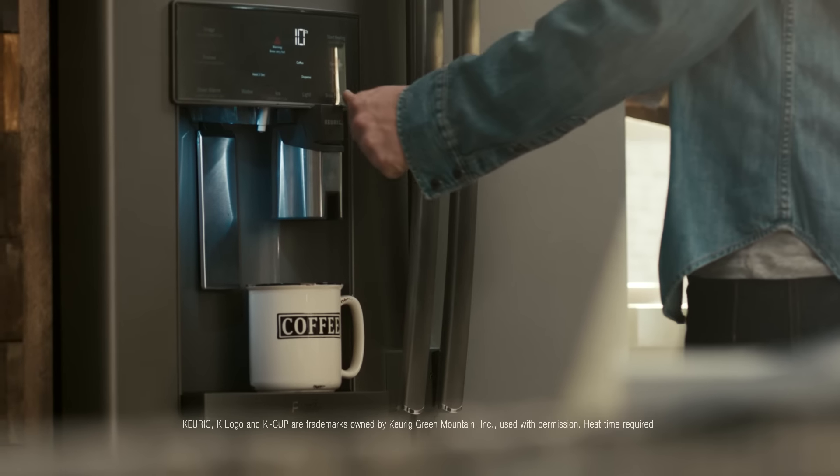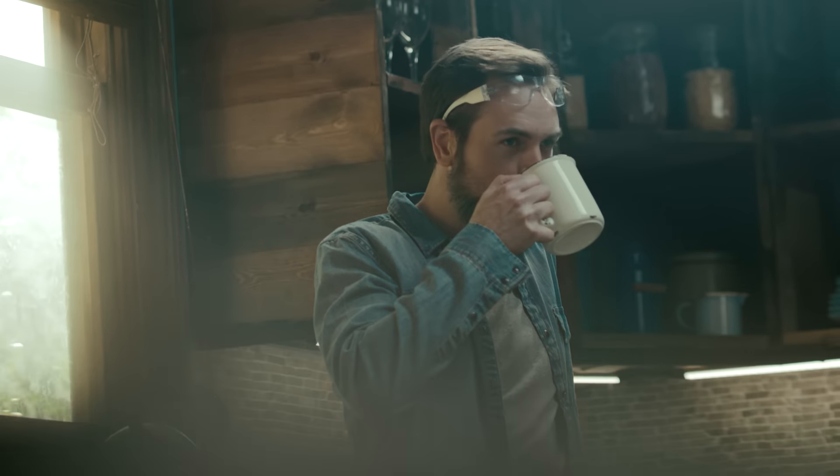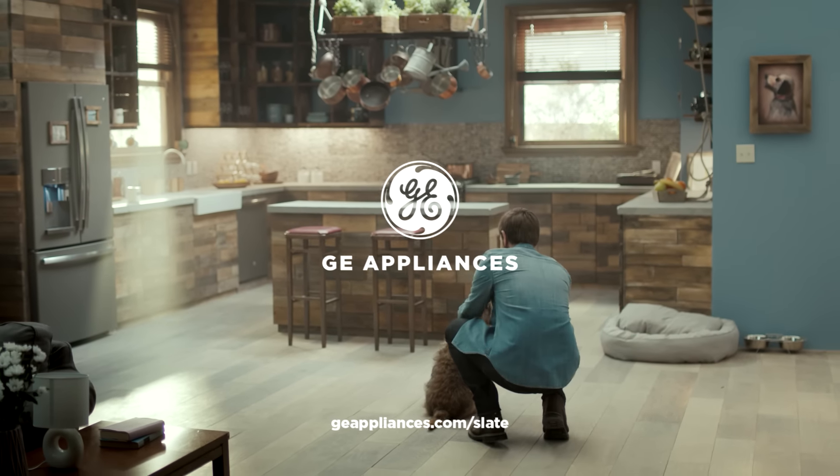With their elegant, stone-inspired finish, they complement any kitchen, including yours. GE Slate — the style that works with your style.